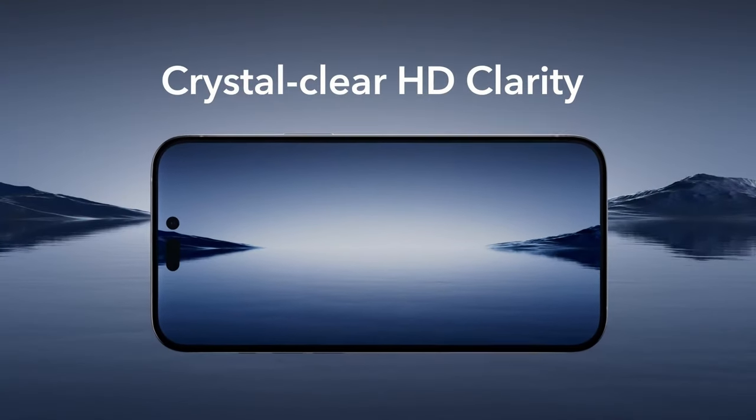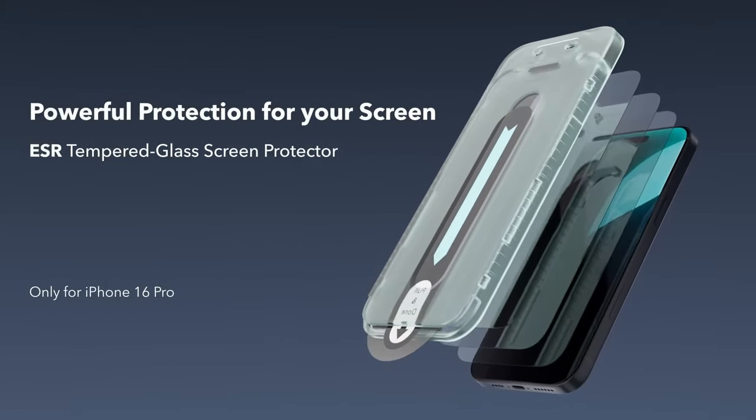So guys, this was the video about the best iPhone 16 Pro screen protectors. All the links are given in the description. Do check them out. Thank you.